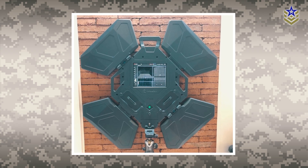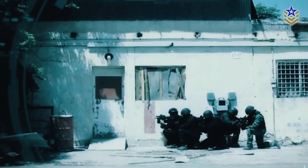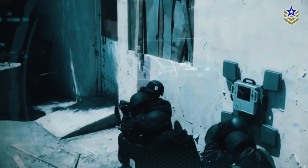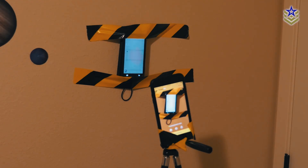Camaro Tech, an Israeli military technology manufacturer, has unveiled its latest and most advanced detection system yet, the Xaver 1000. This system enables soldiers to gain a tactical advantage by detecting objects, as well as individuals, behind solid walls.